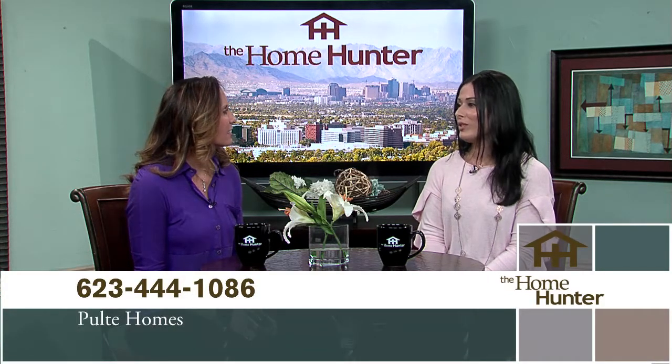We have an exciting community to hear about today, and we have Carlene Hinoche from Pulte Homes. We are now selling brand-new single-family homes in Anthem, which is a master-planned community. We're actually now on the west side of the freeway, with beautiful views all around of the Bradshaw Mountains as well as the Daisy Mountains. Beautiful scenery, and the homes are just wonderful.